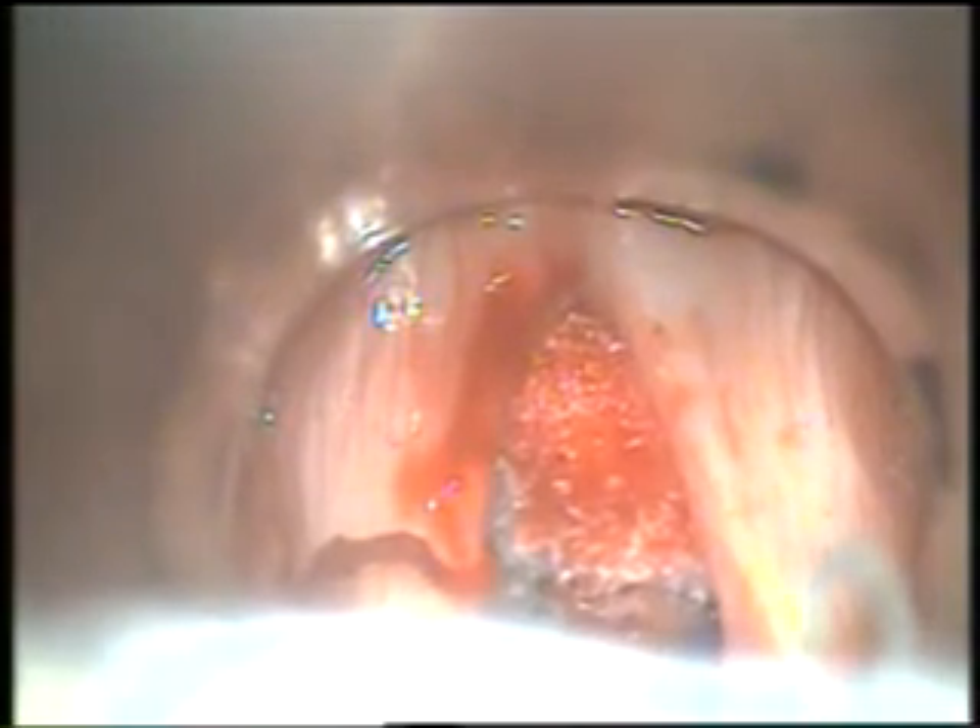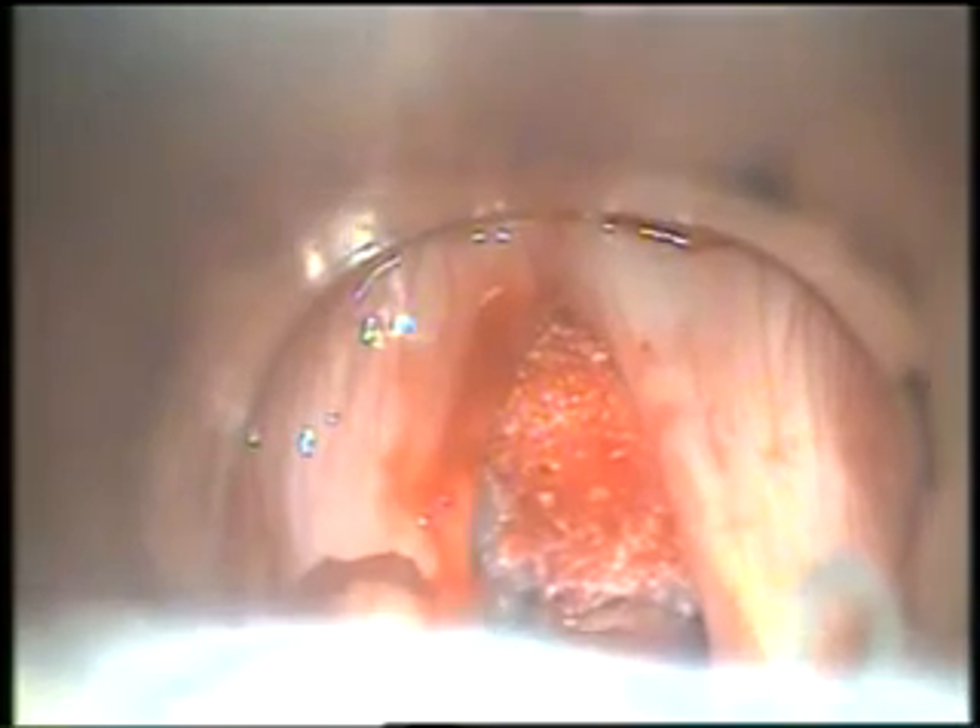This patient had an excellent voice improvement post-surgery and had to undergo voice therapy for a short duration. Here we see the edges of the vocal cord are quite smooth.